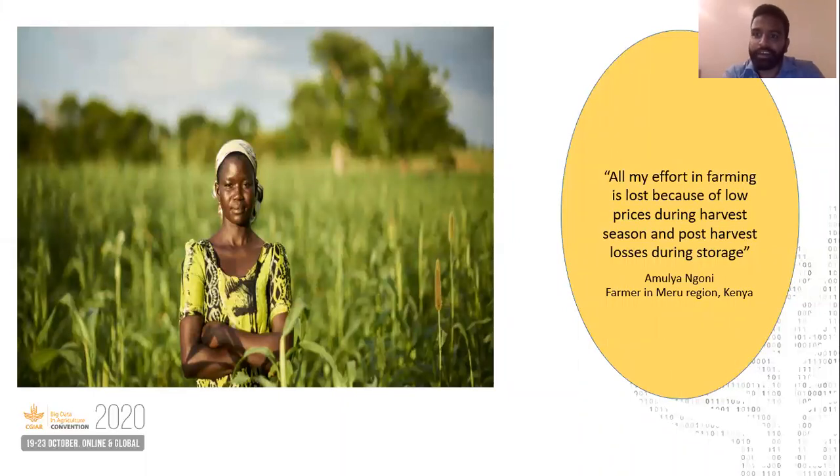Now I know what you all must be thinking — this is great for Amulya. Unfortunately, the story doesn't end here. Amulya and her fellow farmers had a bumper harvest, which created an excess supply in the market and a price crash.